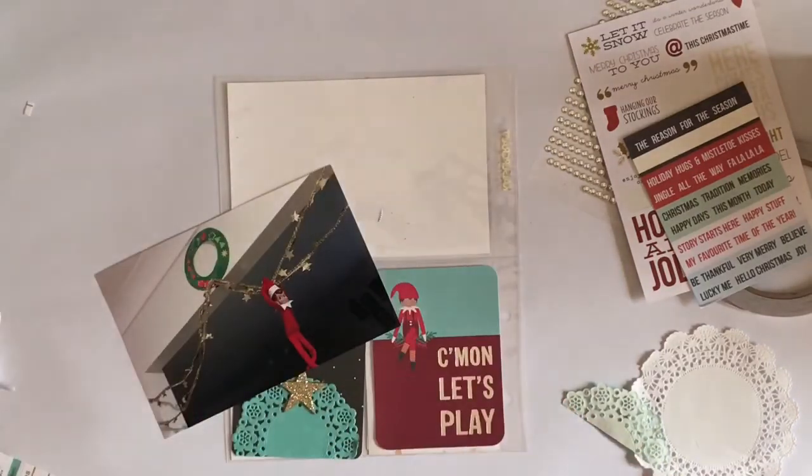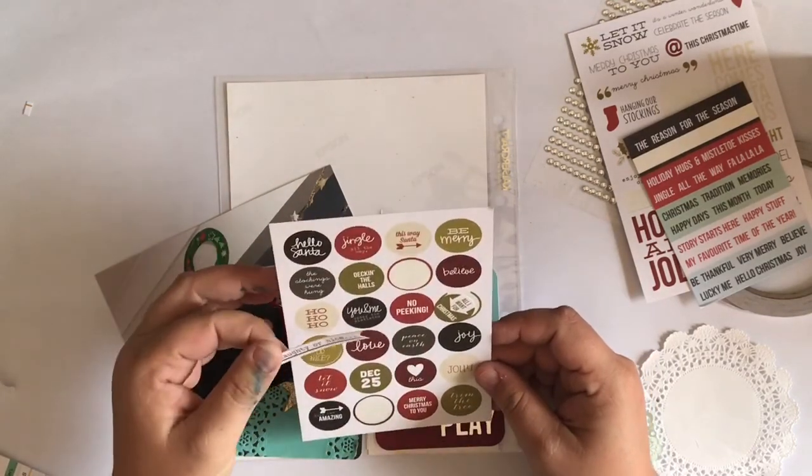And then I'm going to put a doily on, and by luck I found a teal coloured doily in my stash that matched. So I used that — it was a good way to use the colours.